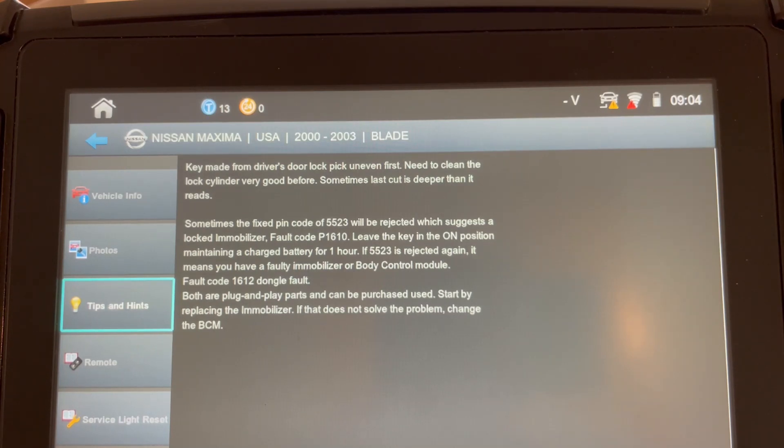Once the 5523 is rejected, what that suggests is that you probably have a locked immobilizer. If somebody takes an unprogrammed key and cranks that vehicle more than three times, it locks it up — it's a very common occurrence. The fault code will read as a P1610. Leave the key in the on position maintaining a strong battery for an hour, and that will unlock it for you.